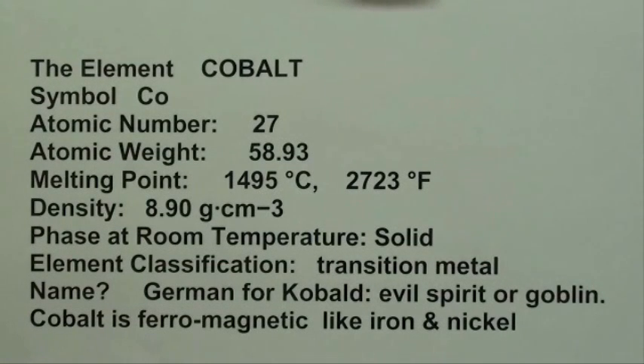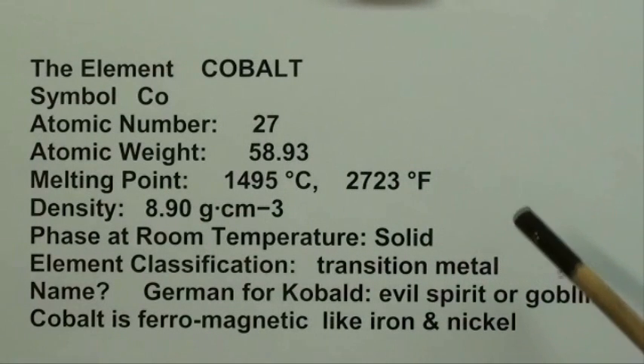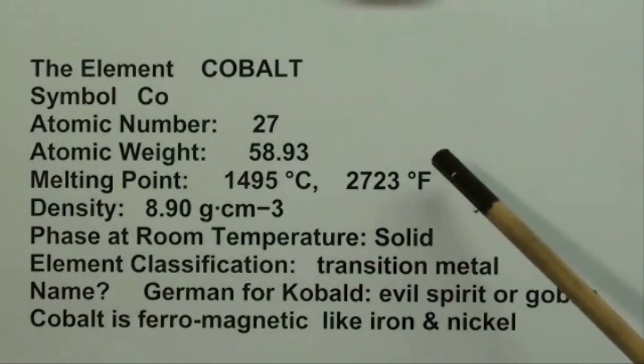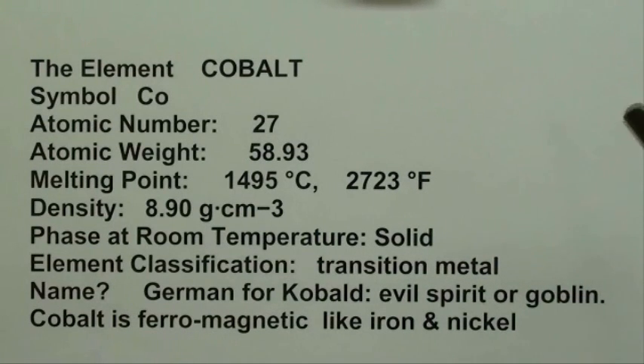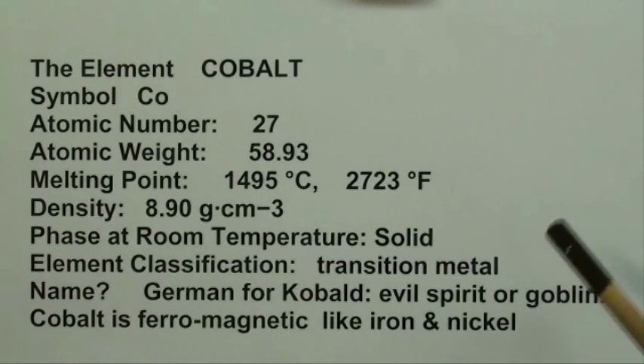Our next metallic element in alphabetical order is cobalt, symbol Co, atomic number 27, with that atomic weight. A rather high melting temperature, about the same as steel. It's a pretty dense metal. Obviously it's solid at room temperature and it's considered a transition metal.